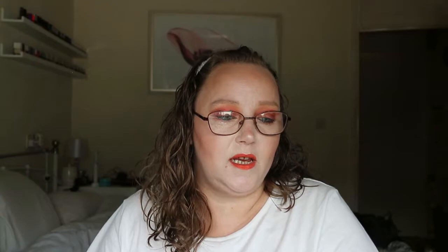I've emptied my ELF Primer Mist from my project pan. I've got another one so would I rebuy this specific one? No, but I like primer mist in general. I've used up the Kiko 3D Lifting Serum — that was really really nice and I would repurchase it, but Kiko don't do it anymore.